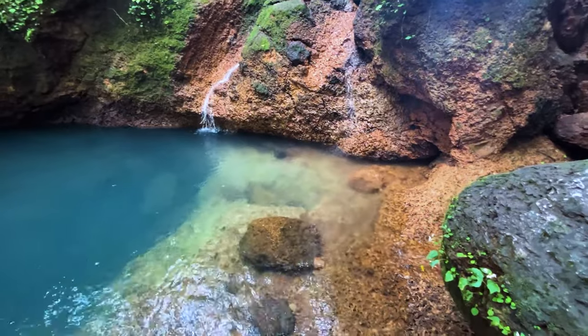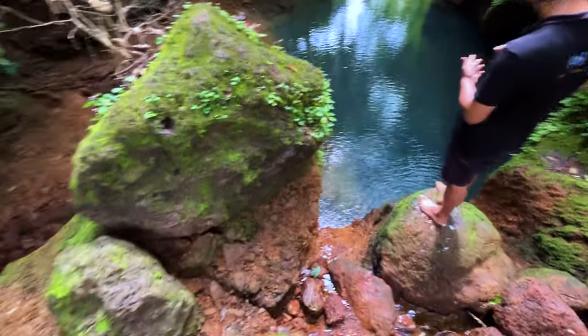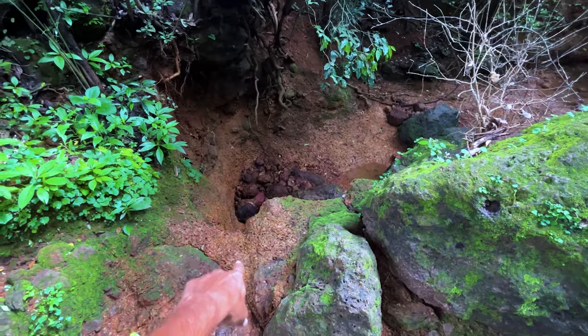Just look at the color. Look at the water. We have to walk there.